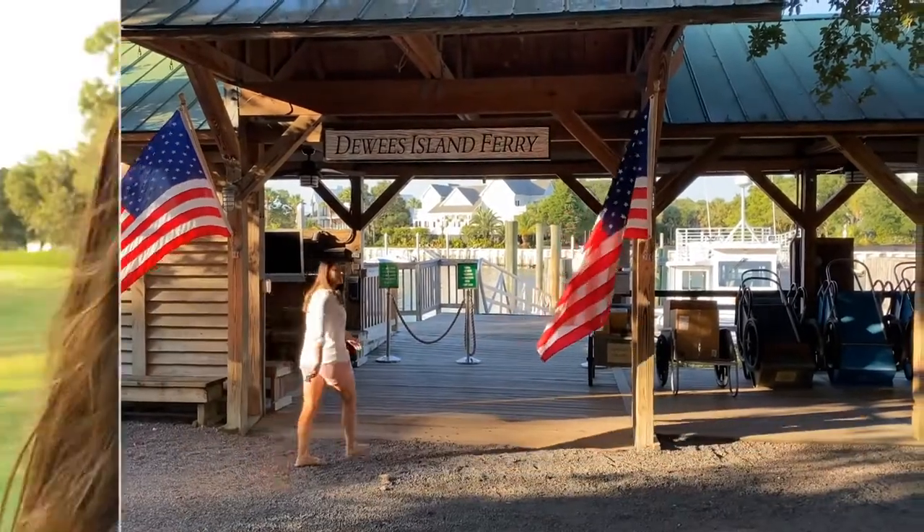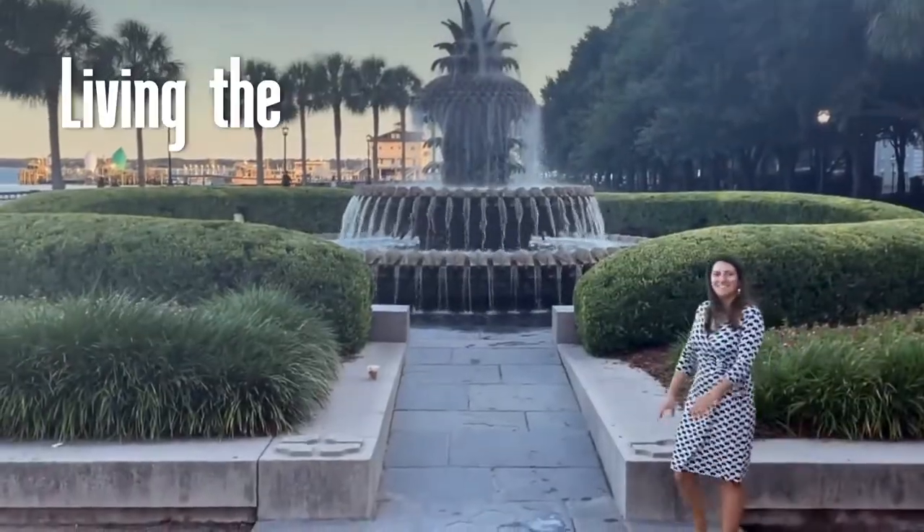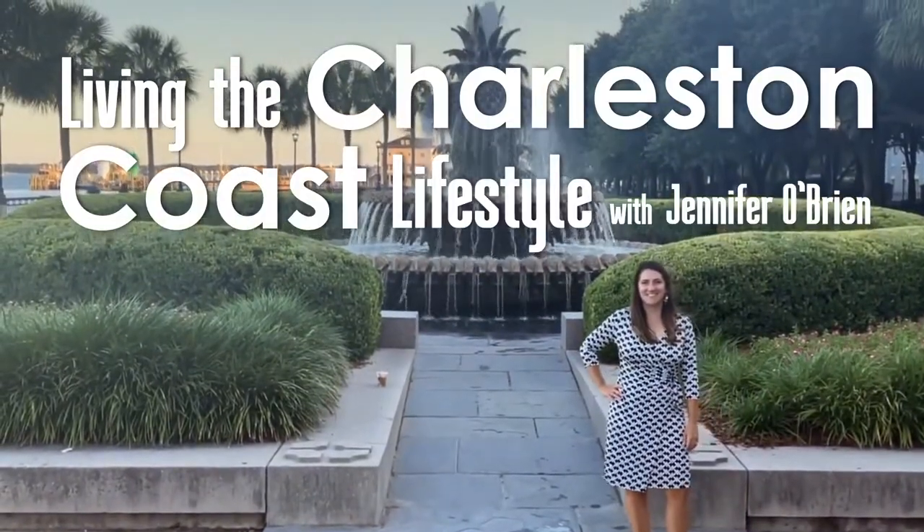Now, I spend my days helping others live their dream lifestyle here in this beautiful state. I'm Jennifer O'Brien, and this is Living the Charleston Coast Lifestyle.